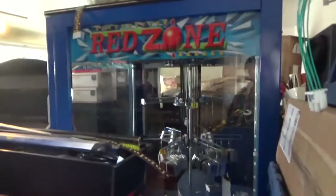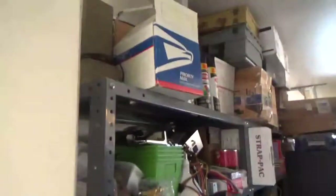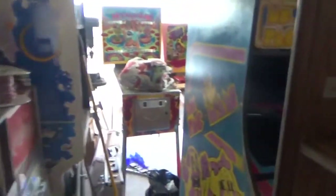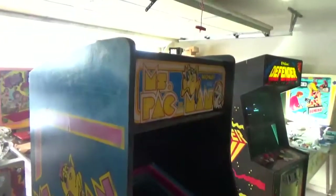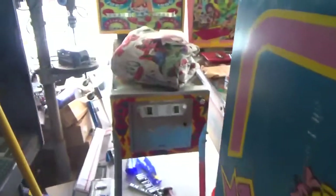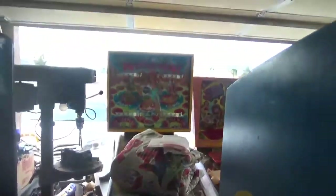Hey guys, good morning. Nevada Arcade Channel bringing you a very quick tour of a very disastrous shop — spare parts and no assemblance of order of any kind. As we make our way through here, some of this stuff is available, some of it's been sold, and we're getting ready for shipment.